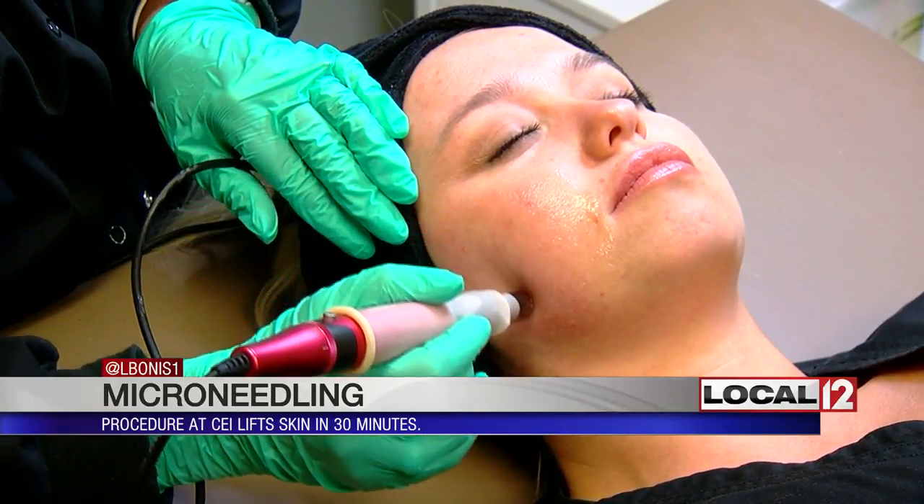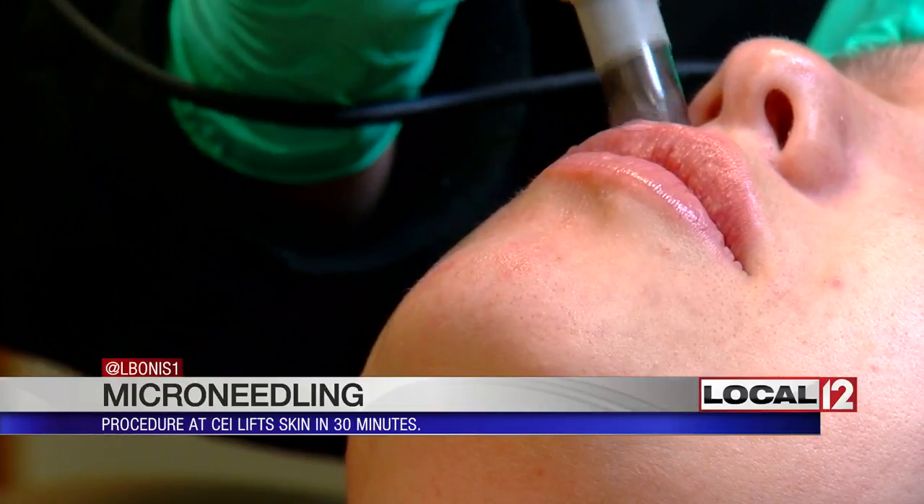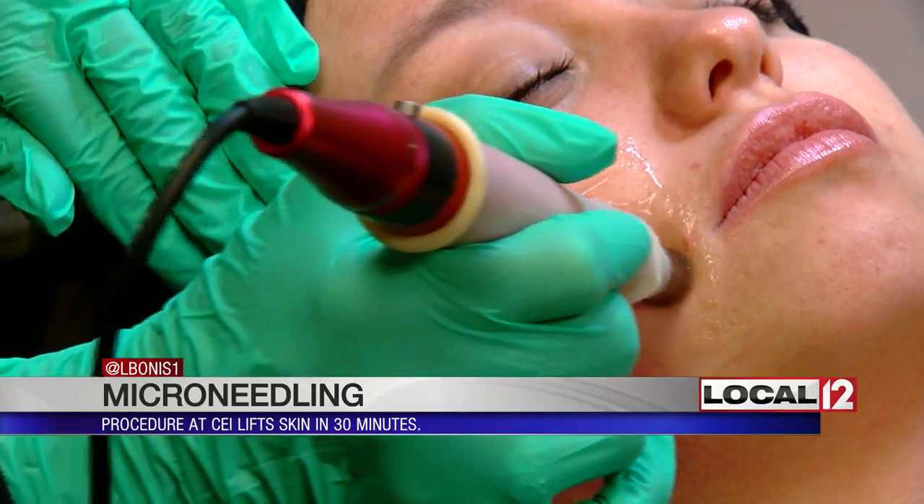This fights fine lines, wrinkles, and acne scarring. By forcing the skin to fill in the pinpricks with protein — or its own collagen — it gives the skin a new structure.